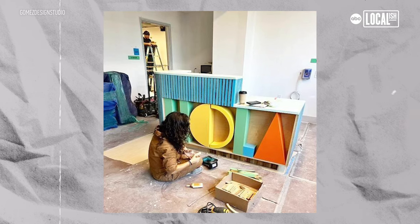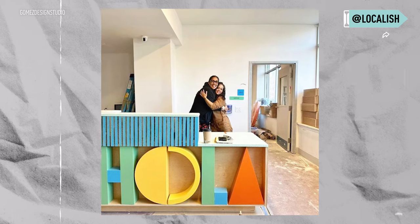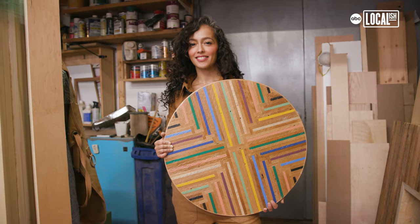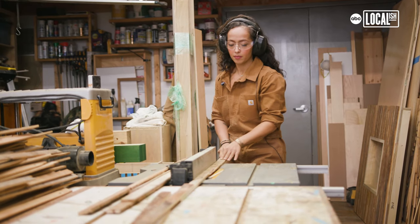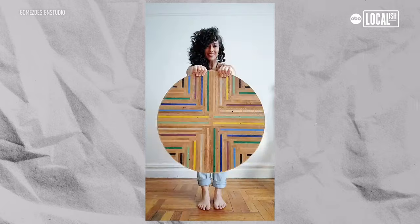Currently, I'm actually working on a large commission for La Escuela Comunitaria del Bronx, and I have the pleasure of creating their reception desks, reception benches, a meeting table, and a very large conference table. When I'm working through these designs, I have to feel connected to it. If it doesn't feel balanced to me, it's not finished.